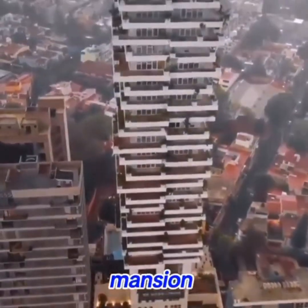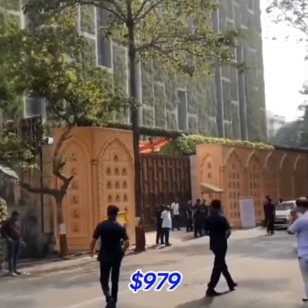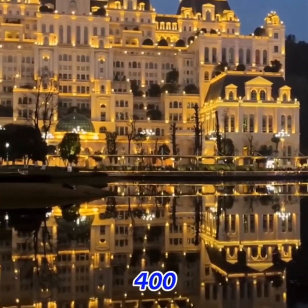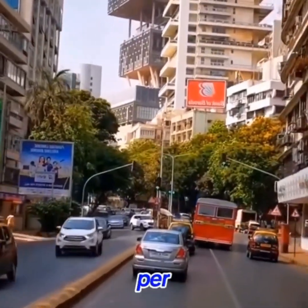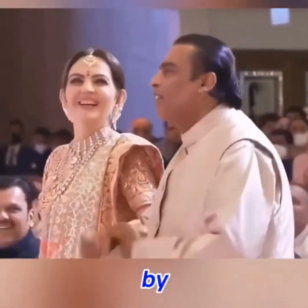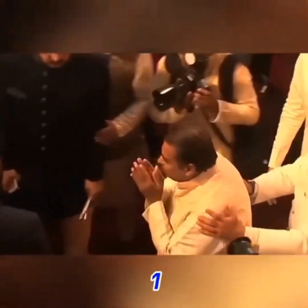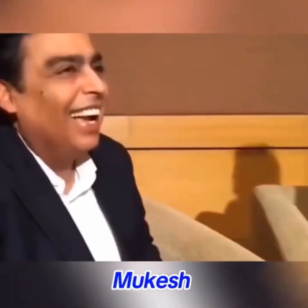Unbelievable — the private mansion you are looking at is the most expensive house in the world, worth $979 million, equivalent to 400 White Houses. It costs $98,000 per month just for electricity, and there are a total of 600 servants in the house. But the house is only occupied by a family of six, which is equivalent to 100 people serving one. This is the house of India's richest man, Mukesh Ambani.